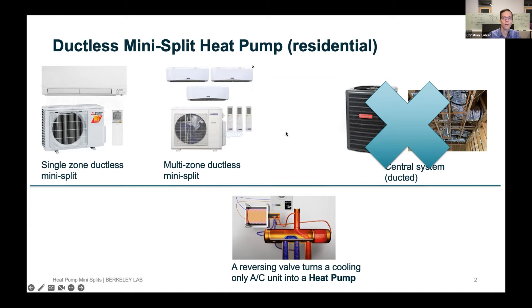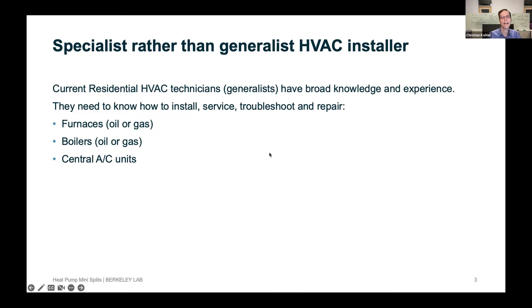The premise of what I want to talk about today is that I think we need specialists rather than generalists in the HVAC installer realm. If you are a residential HVAC technician today, you're a generalist. You have to know a lot about various systems such as furnaces, oil furnaces, gas furnaces, boilers that could be oil, gas, or electric, and central AC units. That means a lot of training and a lot of time before you're proficient on all these systems as an installer.